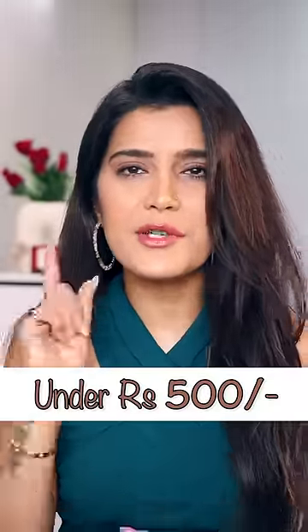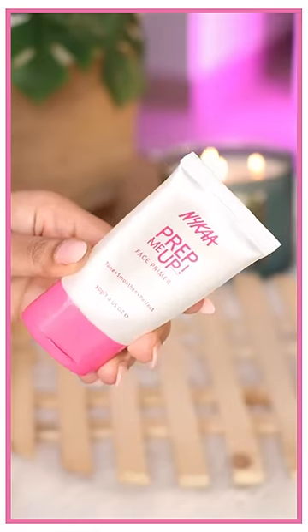Five makeup products under Rs. 500 you must try. Nykaa Prep Me Up is a silicon-based primer that blurs out pores completely.